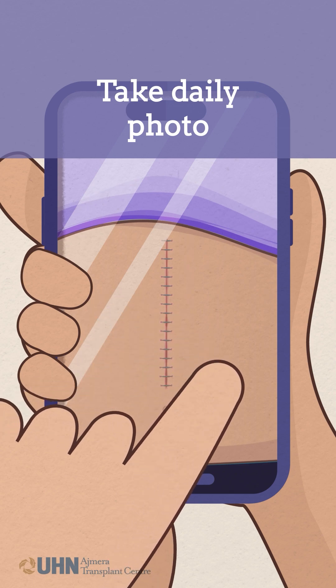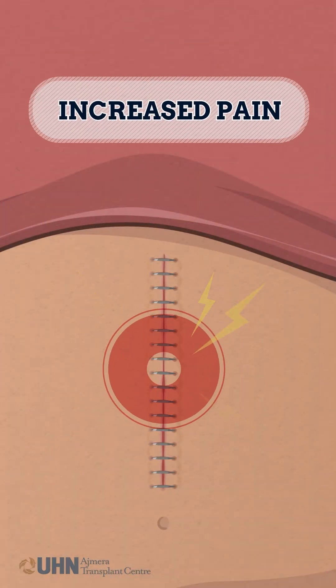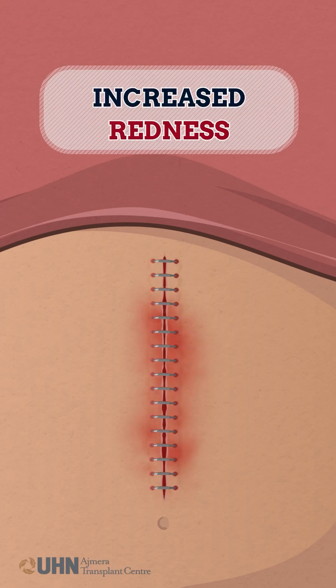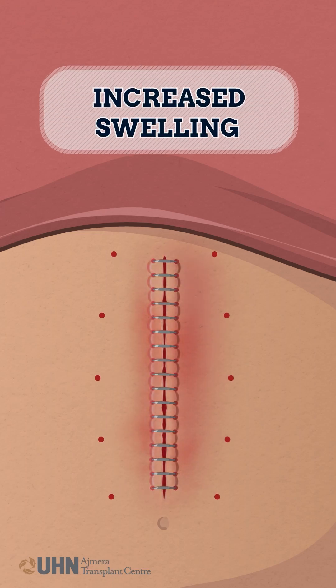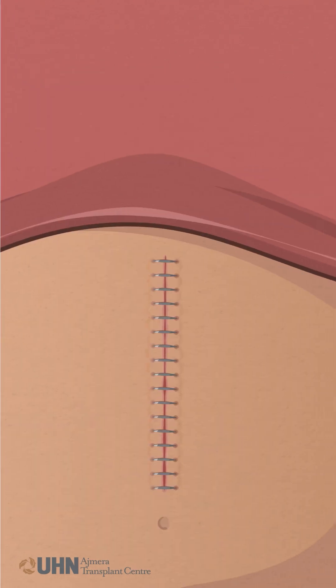Assessment of your incision includes: increased pain to the incision site, increased redness, increased swelling, the site feeling warmer or harder to the touch.